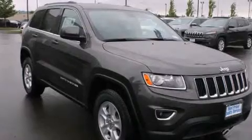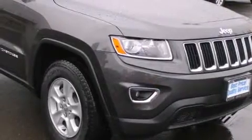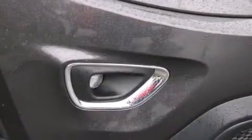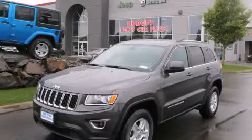All of the following features are included: alloy wheels, a folding rear seat, cruise control, a CD player, a rear window defroster, tinted glass, an anti-lock braking system, and keyless ignition. Stop by today and test drive this automobile for yourself.